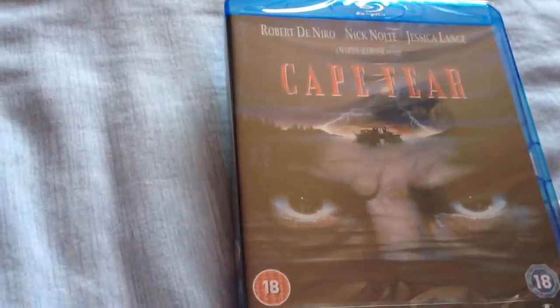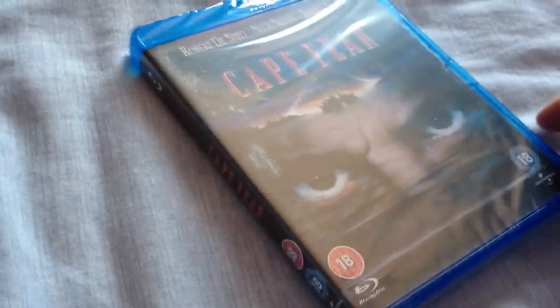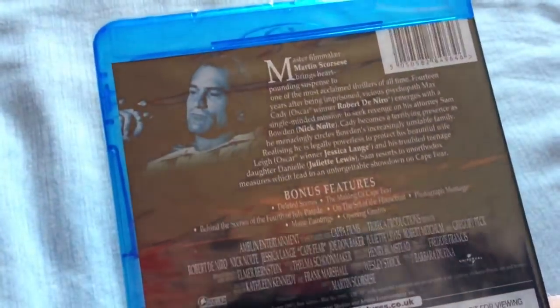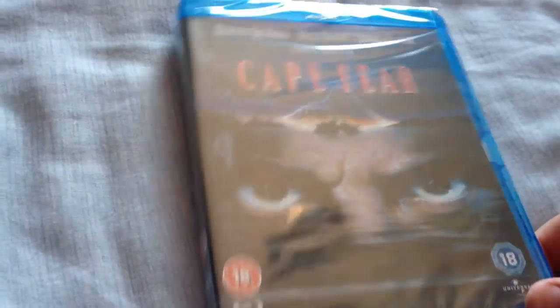Next one is Cape Fear, starring Robert De Niro — he did a great job in this. I love this film. It came out on Blu-ray about a couple of months ago so I had to buy it. It's got some special features; I don't know if there are any new ones compared to the DVD version.